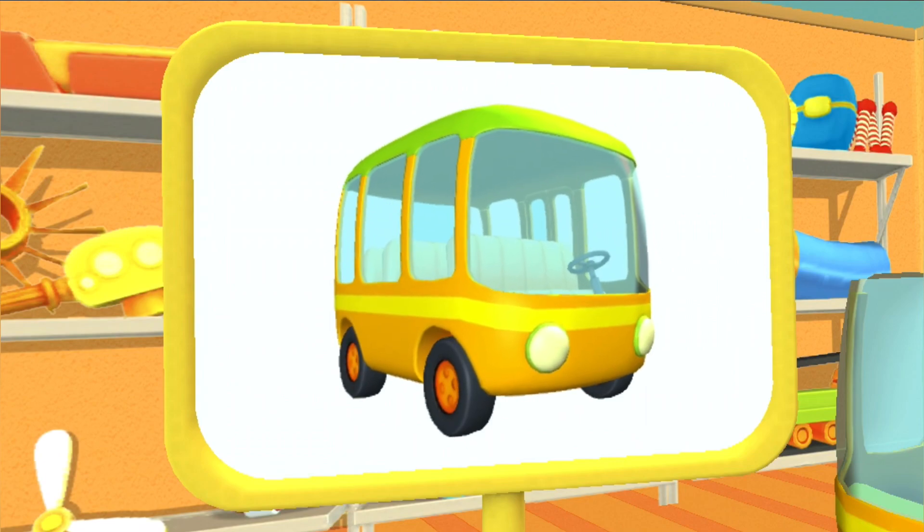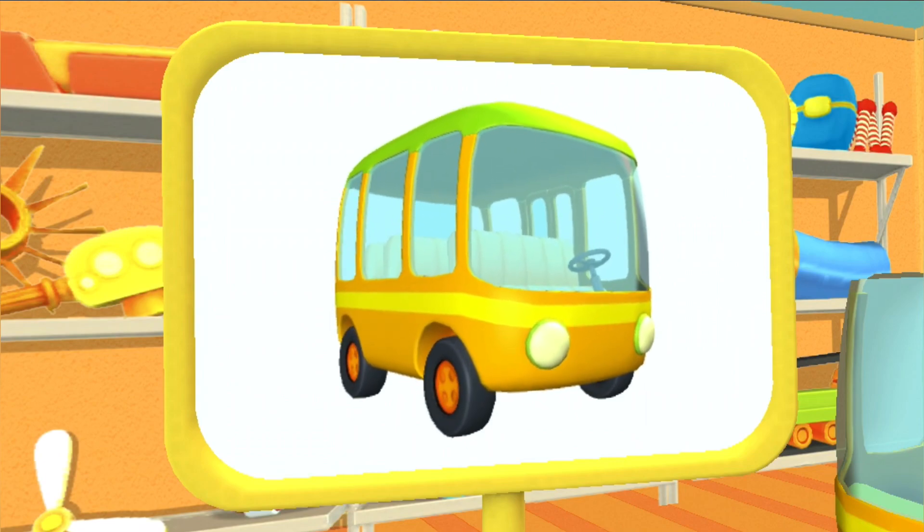Let's have a look. This is a bus. It has lots of space to carry passengers on different routes.